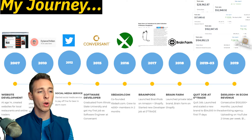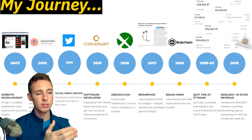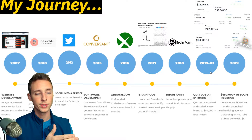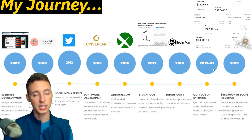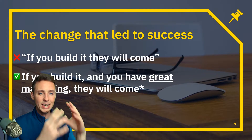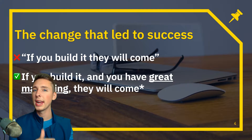You're probably wondering how I went from doing $2,000 a month to $54,000 in the first 17 days of a brand launch. There was a key aspect of my mindset that changed. I used to have the mindset: if you build it, they will come. I would build great apps, great websites, great headphones that sounded better than Beats by Dre for one-third of the cost — and it just wouldn't work the way I wanted.